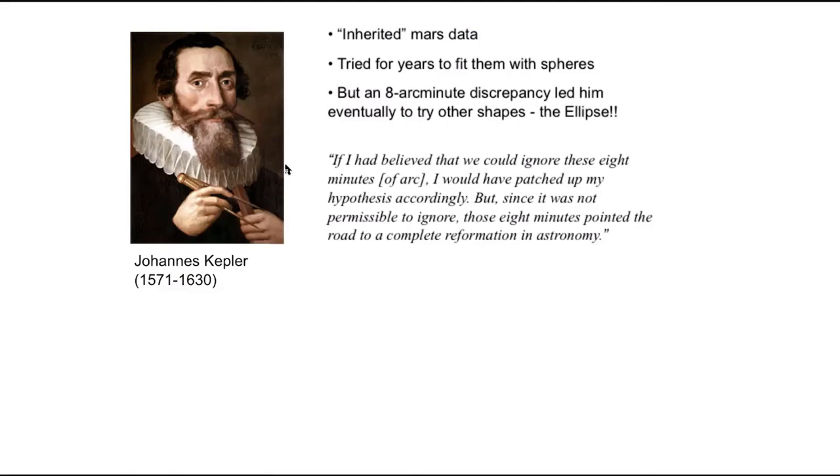In the next video, we'll take a look at what Kepler discovered: three laws of planetary motion using Tycho Brahe's data. We'll get into what those three laws are, what ellipses are, and how all of this works. See you then.